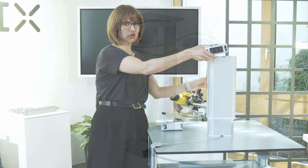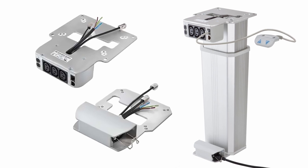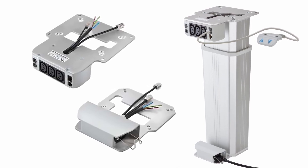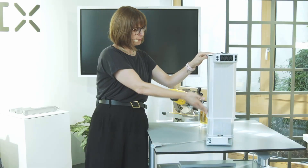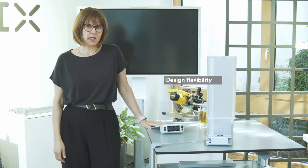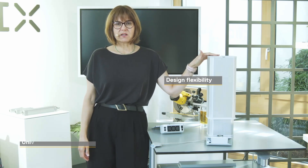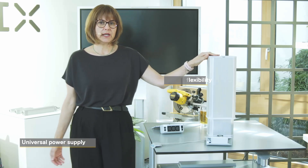It's an easy plug-and-play solution that reduces time to market, thanks to the top plate and bottom plate with connectors — including Ethernet — and a cable feed-through feature. It offers a high degree of design flexibility. The built-in universal power supply makes the column usable anywhere in the world.